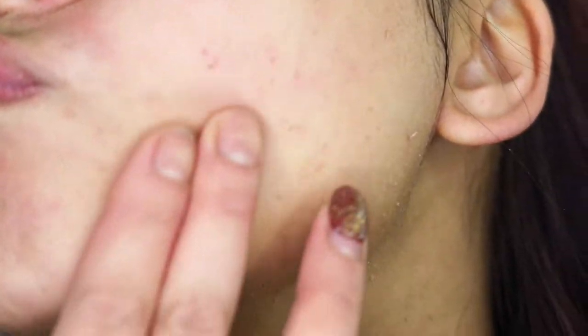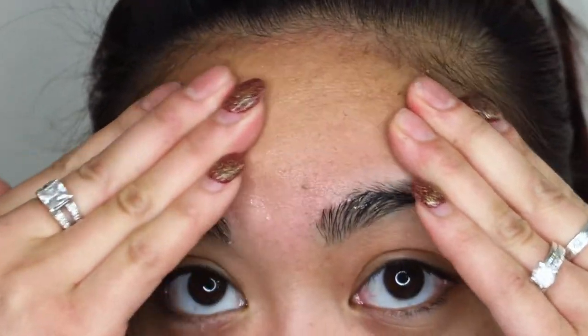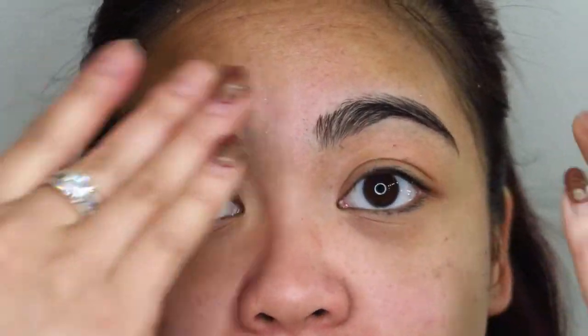There seems to be a fair bit more coming off on this side than the other side — that's weird. I know that looks a little bit gross, but it's also kind of satisfying at the same time. Make sure that you get into all the crevices and contours of your face, especially around the nose and around the mouth.